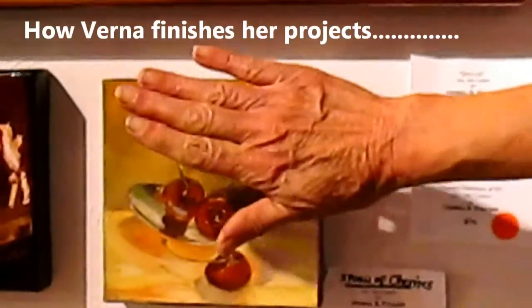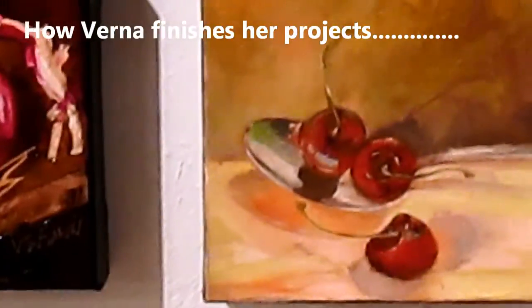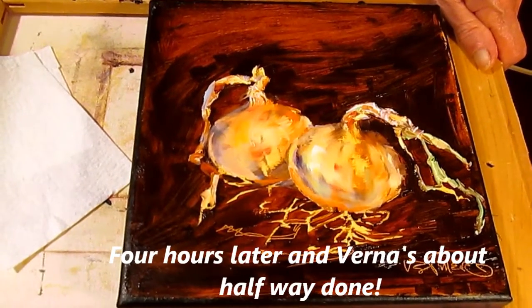I do put a varnish over the top to bring out the colors from the paintings.